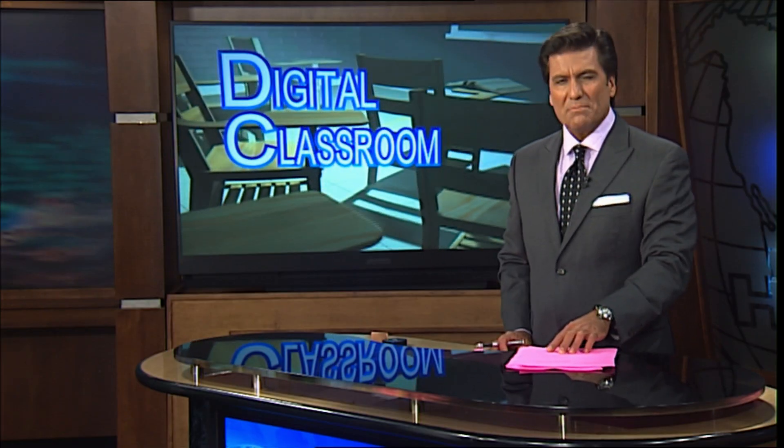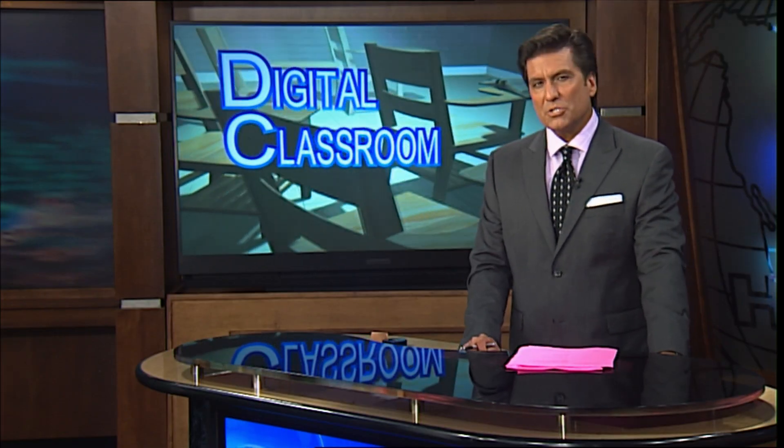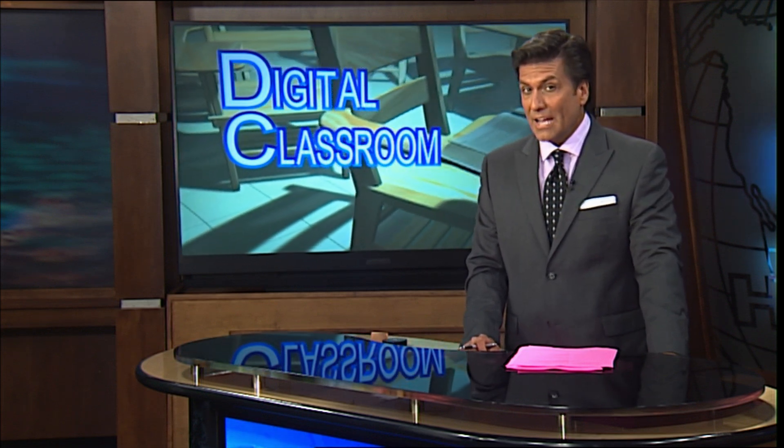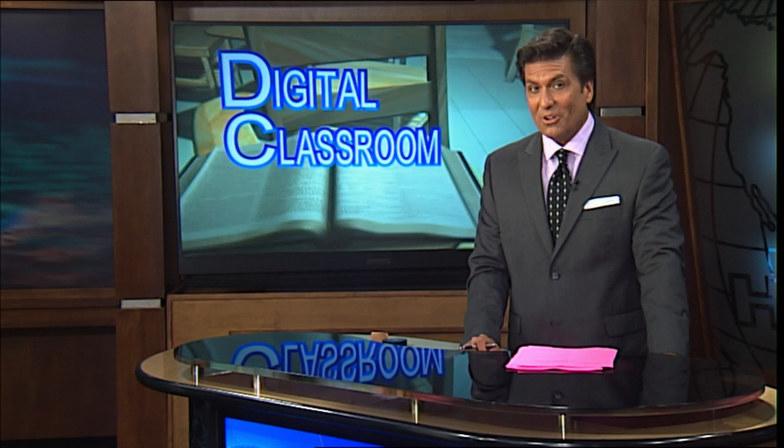Rob McClendon: In many schools, bring your cell phone to class and you're bound to get in trouble. Forget your textbook and it could be a trip to the principal's office. But times are changing in classrooms across the country. Today, we look at how new technology is changing how students learn, and we begin in Durant, Oklahoma.